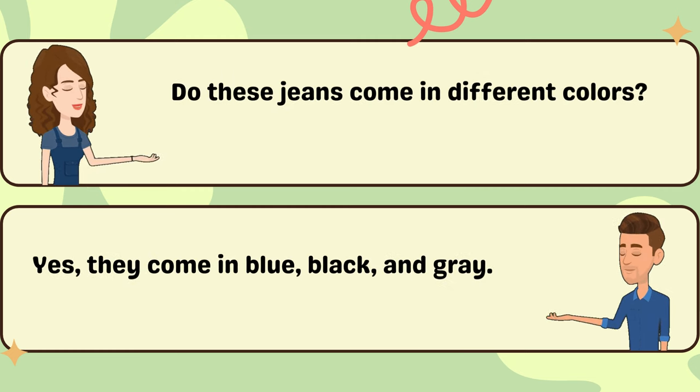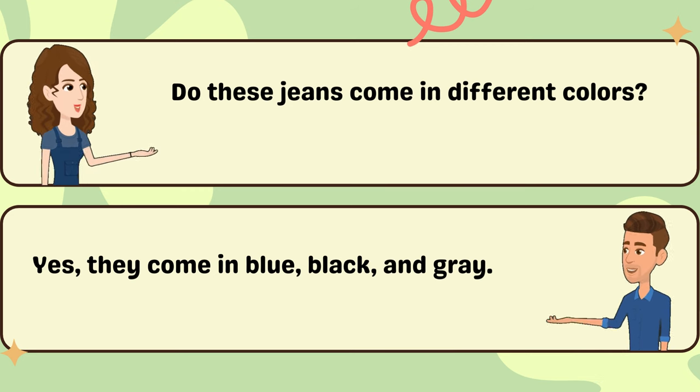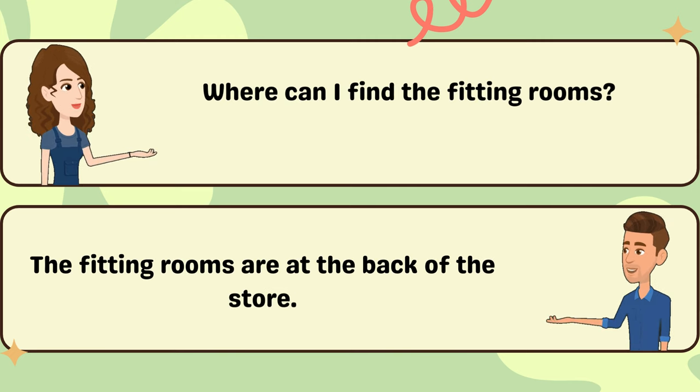Do these jeans come in different colors? Yes, they come in blue, black, and gray. Where can I find the fitting rooms? The fitting rooms are at the back of the store.